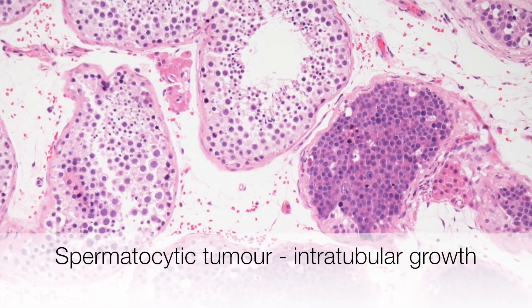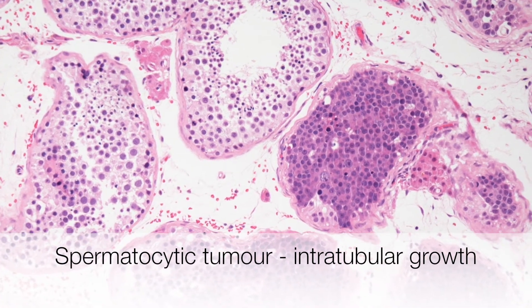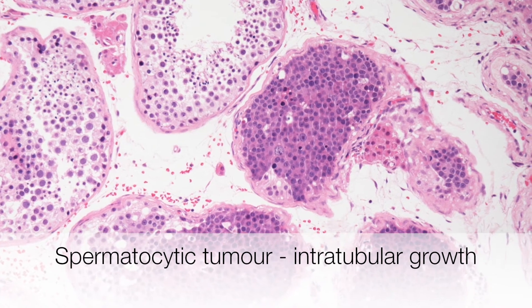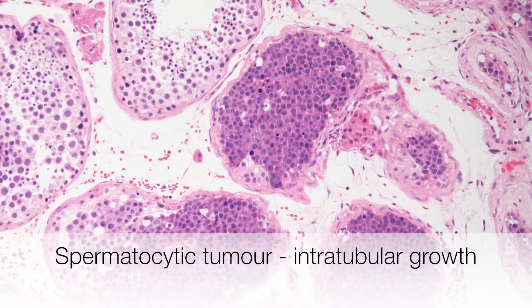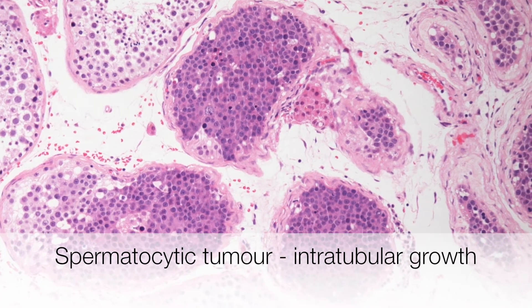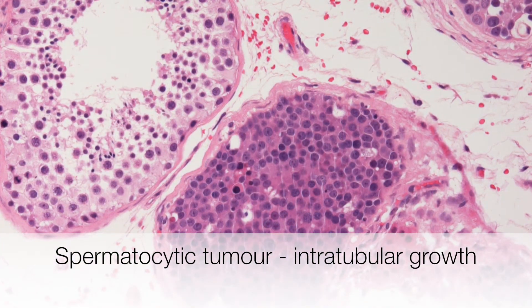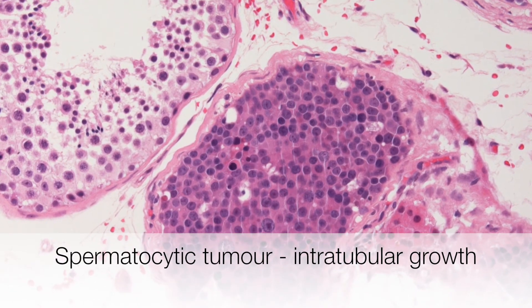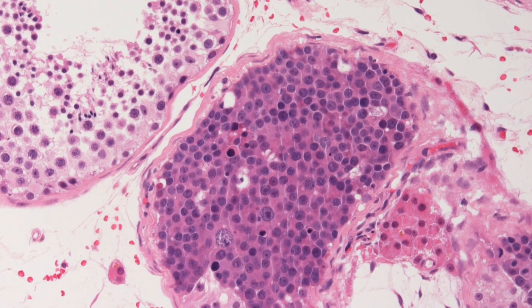Another prominent feature is intratubular extension. That can be clearly seen at low power, where the tubules are distended by these rather darker staining cells than the tubules around them. The presence of intratubular extension explains why spermatocytic tumours are often multifocal.